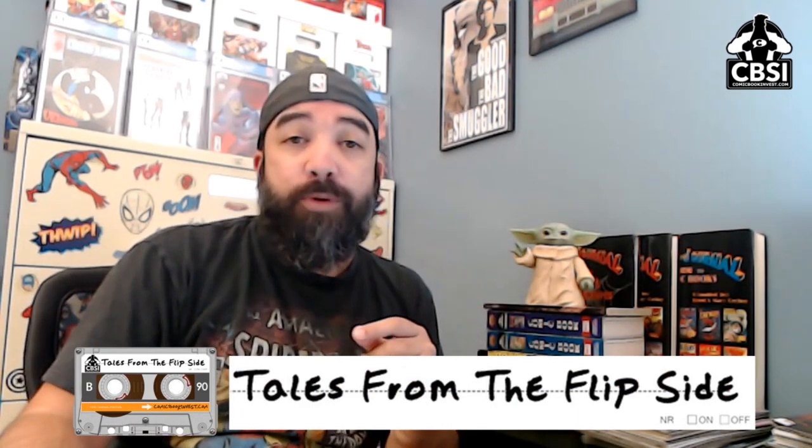Welcome back, everybody. This is Peter Renna back with another dollar bin digging video to accompany my article over on comicbookinvest.com. Make sure you go over there and check it out every week — I usually drop them on Thursdays. Check out all the other content we've got there. I also do some videos for the Tales from the Flipside YouTube channel, so if you aren't subscribed there, go check that out. New content dropping daily.